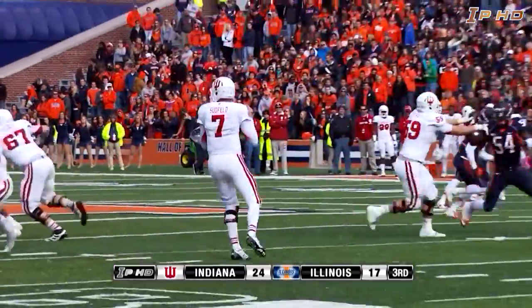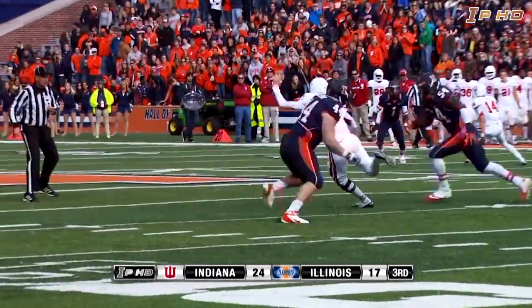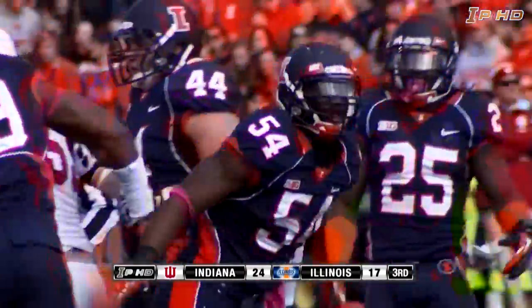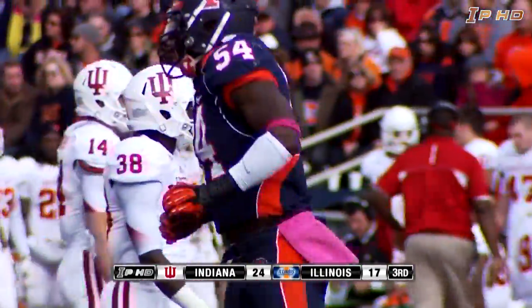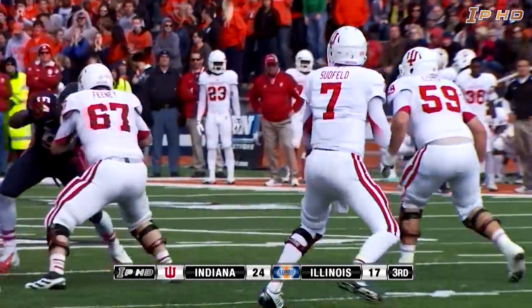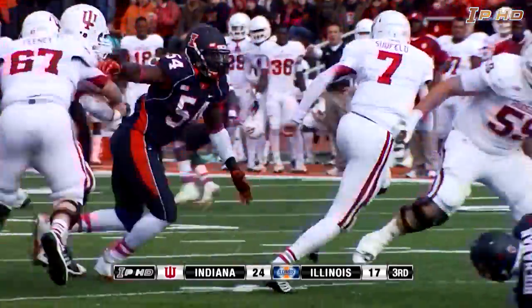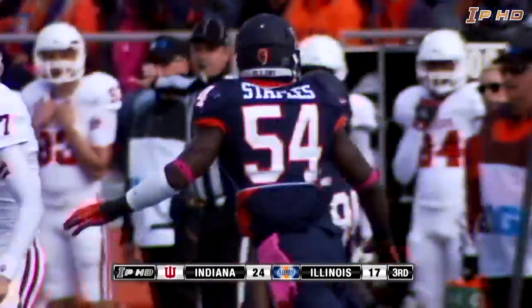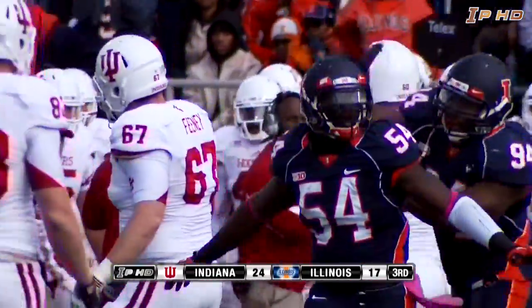Second and seven. Here is Sudfeld, back to pass under the gun — and down he goes. The Illini close on him in a hurry, and I think Justin Staples is the one who wraps him up. Indiana third and seven as they're up seven with the ball on their own 40. Back to pass Sudfeld, under pressure — Staples chasing him. Staples drops him as he throws it away, threw it out of bounds as he was going down.